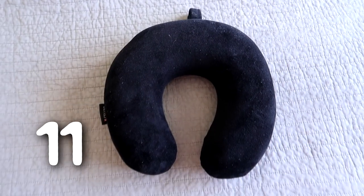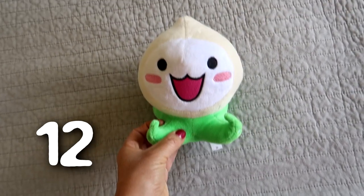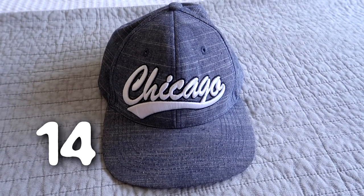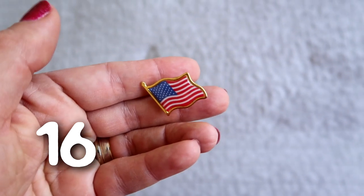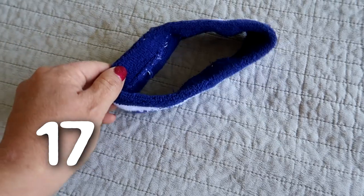A travel pillow that we don't use. An unwanted plush Pokemon figure — nobody here wants it. A bag we don't use. An unwanted cap, and another one. A flag pin — Daniel had dress-up week at school and one of the days he went as Donald Trump. And a random toweling headband.